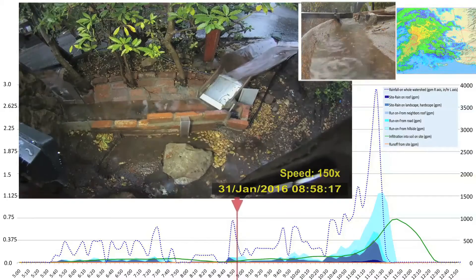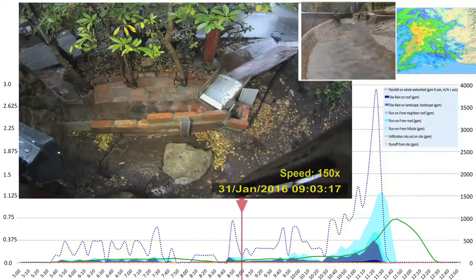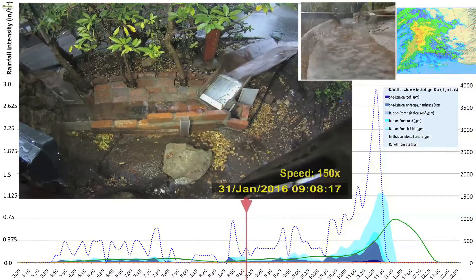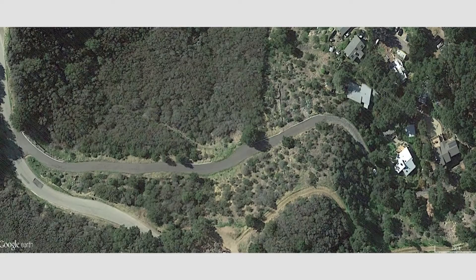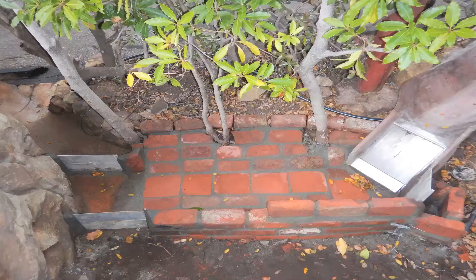All footage is synced to the time arrow progressing along the main graph, which displays rainfall intensity in inches per hour and gallons per minute for the whole watershed — also gallons per minute of site water inflow from roof, landscape, run-on inflow from 500 square feet of neighboring roof, 9,000 square feet of road, and 90,000 square feet of steep hillside. This is the head work system that receives most of the run-on.